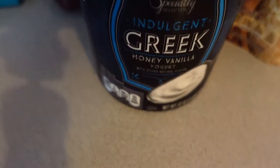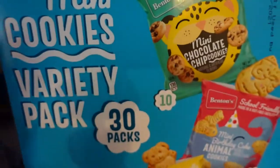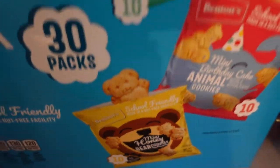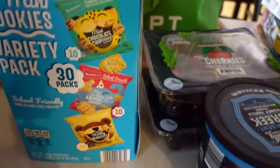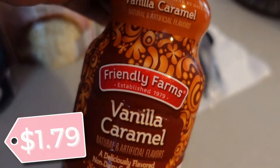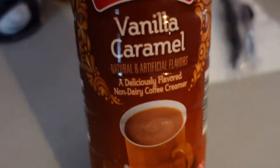We usually have granola or something to put in the yogurt, but I forgot to pick that up, so we'll just eat it straight up for breakfast — it's a good substitution. Also picked up this pack of mini cookies variety pack: chocolate chip, mini birthday cake, and regular honey. That works because we'll be home virtually for school but still have to have lunch and all that. Also picked up the vanilla caramel coffee creamer — I was almost done with my caramel macchiato and this is a great substitution. I got two of those.